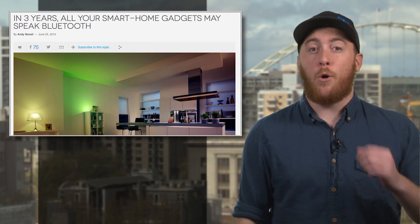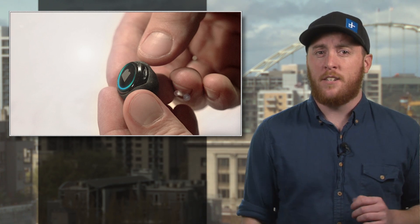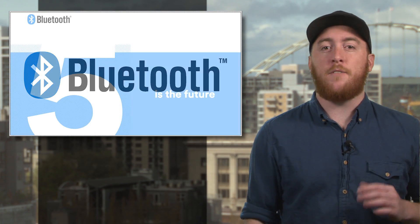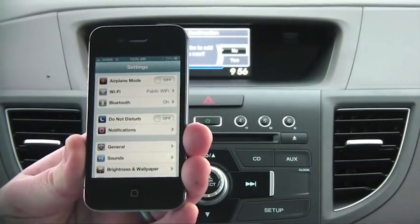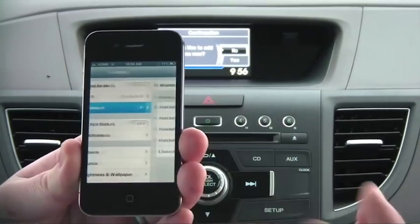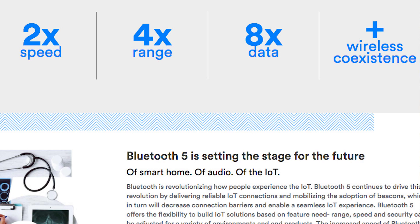With smart home tech on the rise and the whole world going wireless, we depend on Bluetooth technology more and more these days. Good news then — Bluetooth 5 is here to make life just a little bit easier. As you might expect, it's bigger and better than the latest iteration, which was known as version 4.2. In version 5, it packs four times as much range, double the speed, and eight times more data sending capacity.